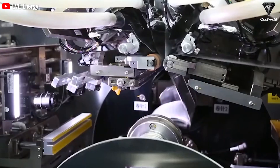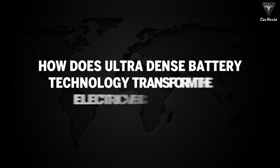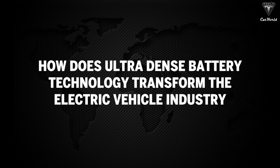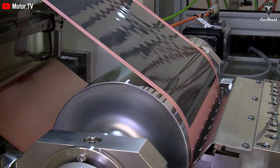Could this groundbreaking battery technology potentially revolutionize the world? How does ultra-dense battery technology transform the electric vehicle industry? Many are unaware of this new type of battery and its origins.